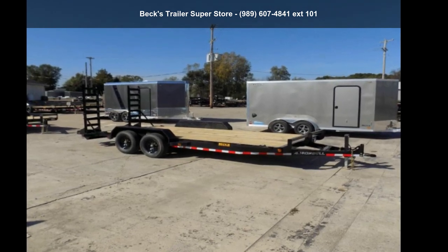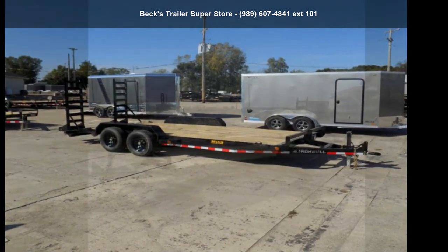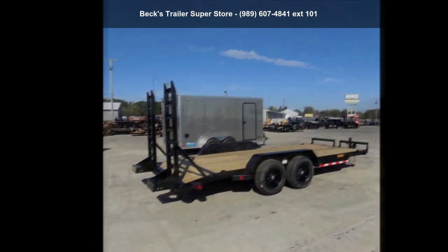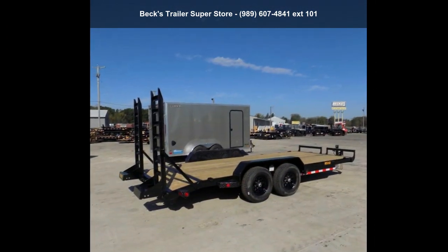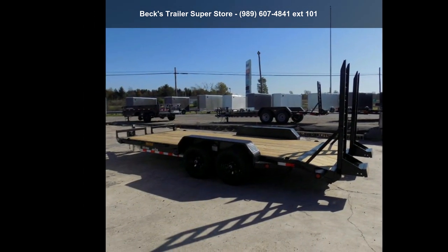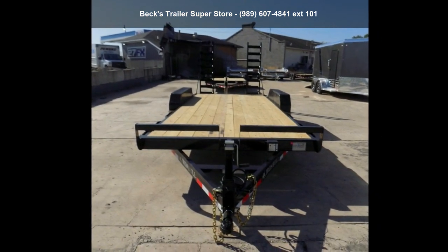Check out this Iron Bull 2022 Ethiopian Burz 83X18TA52. This trailer is ready for the road. Financing options are also available for qualified buyers. Follow the link in the description below to learn more about this trailer's features.